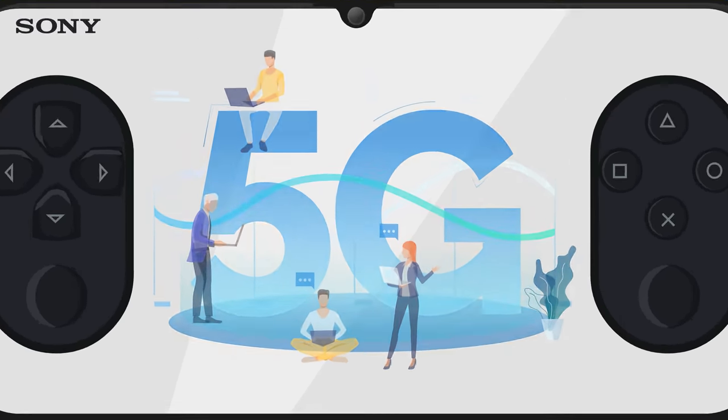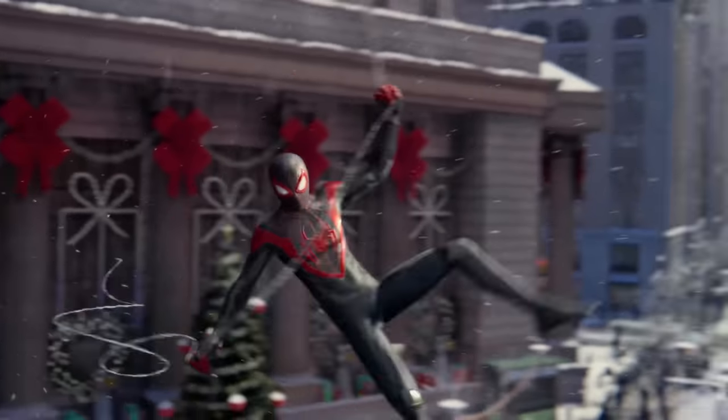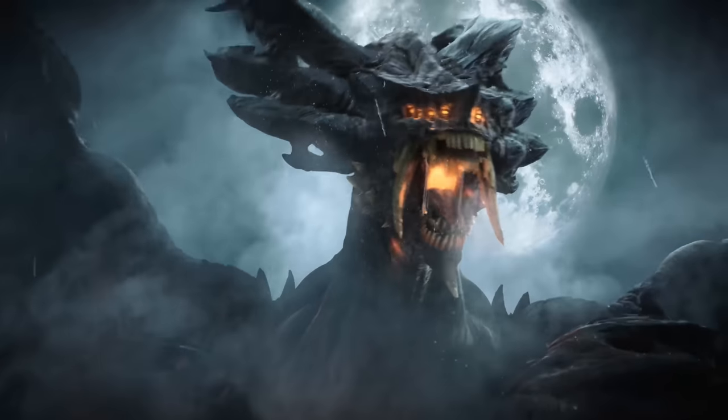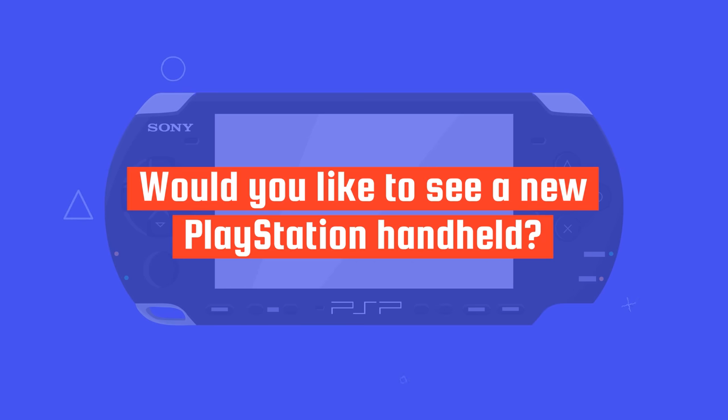Just imagine playing PlayStation 5 titles like Spider-Man: Miles Morales and Demon's Souls on the go. Would you like to see a new PlayStation handheld? Let us know in the comments!